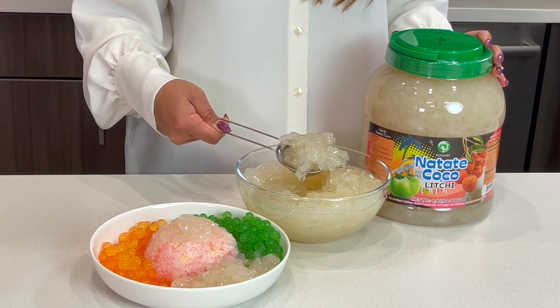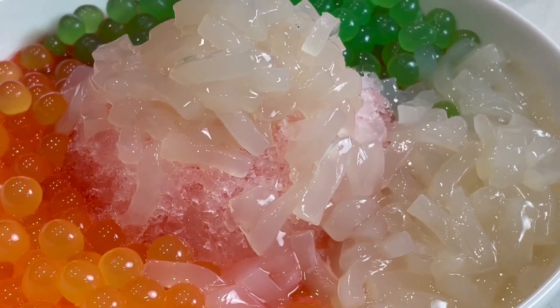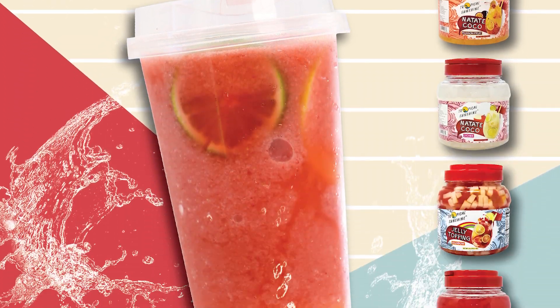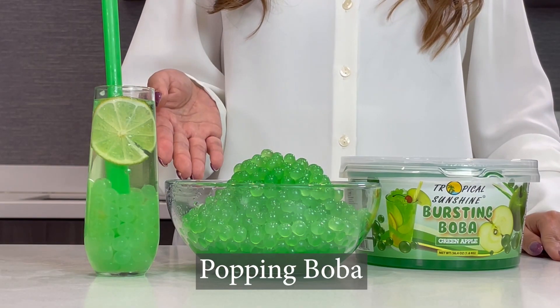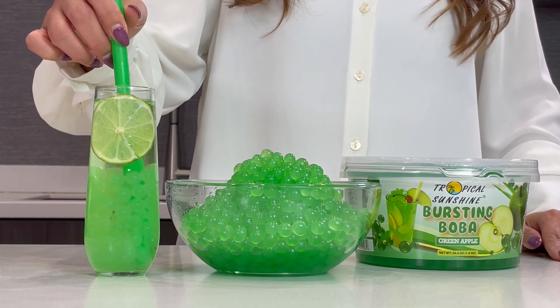Nata de coco is made from fermented coconut water. Compared to other typical bubble tea toppings, nata de coco has fewer calories. It's also gluten-free and keto friendly.